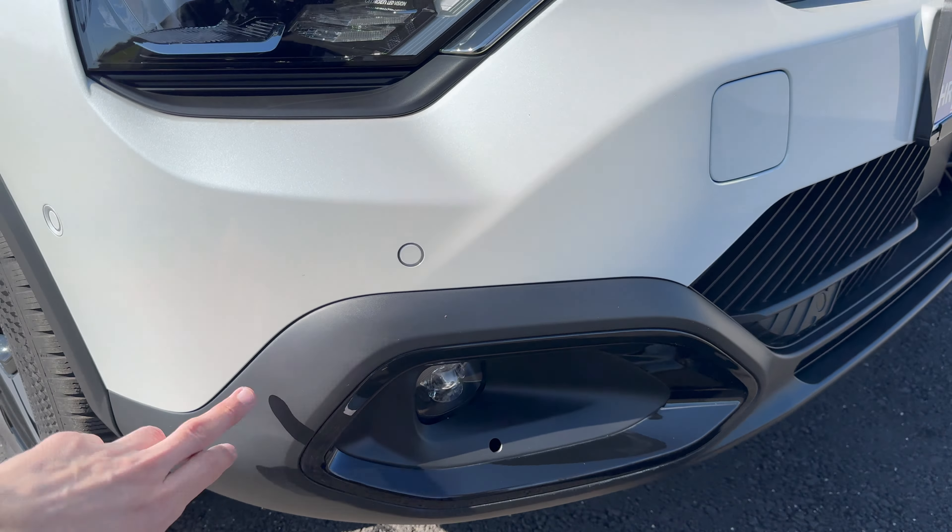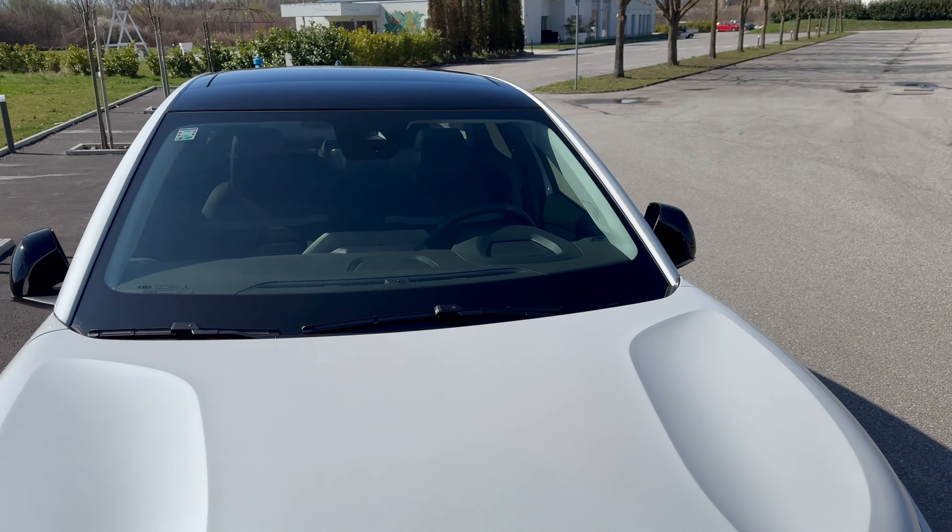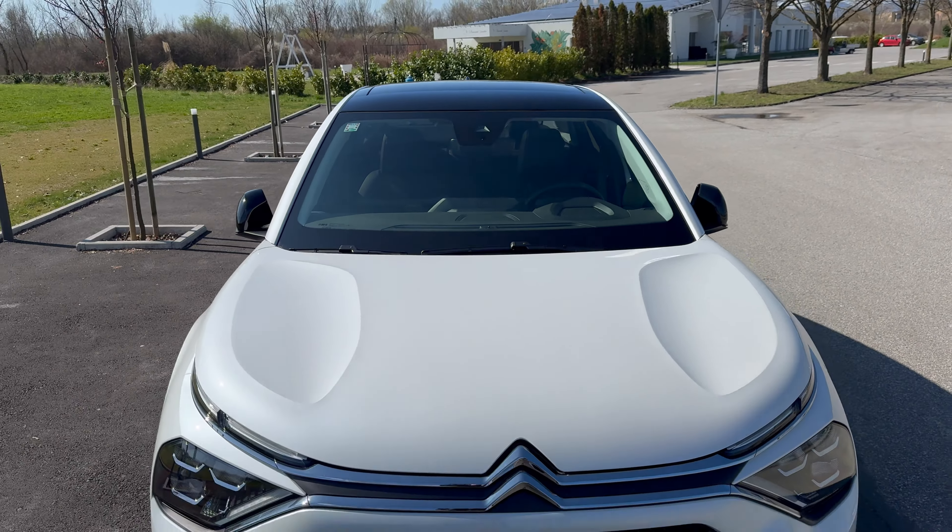Huge thanks to Citroen Croatia for providing the car for the review. You can see the air intake at the top and bottom, the radar for emergency braking and cruise distance — all the good stuff. The car looks really elegant. I like it a lot.